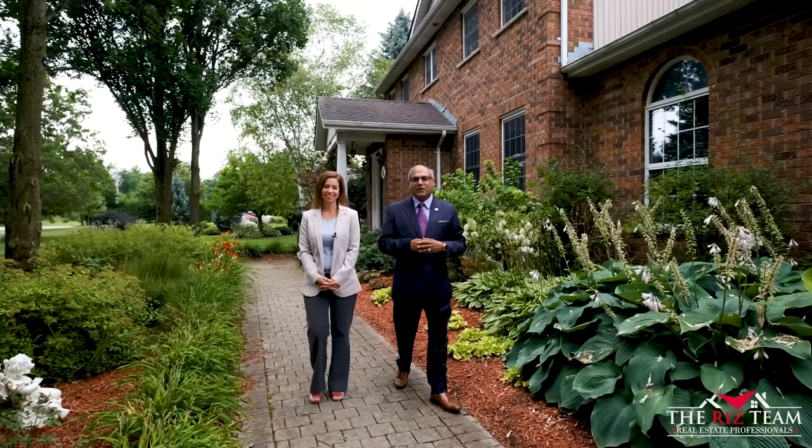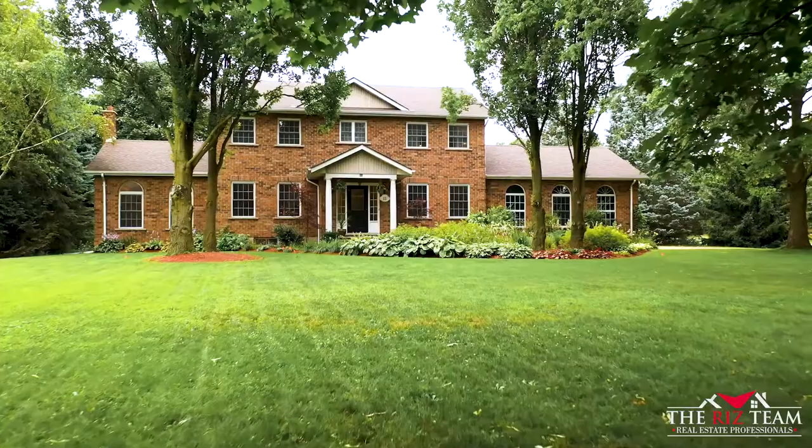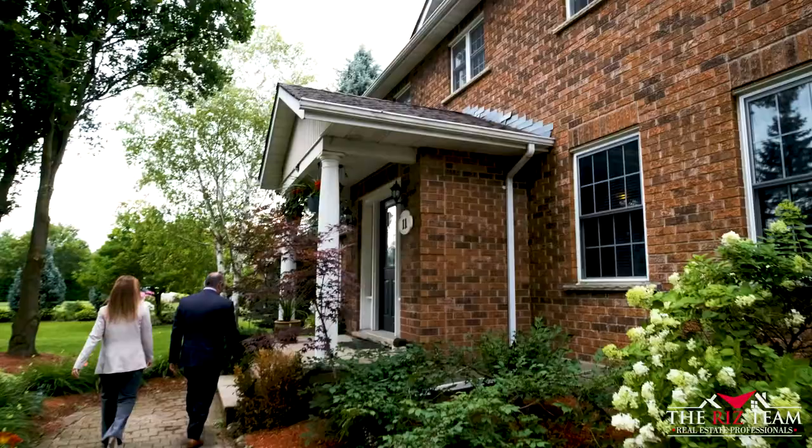Hi, it's Riz and Nicole from the Riz Team. We're excited to bring you our newest listing at 11 John Bricker Drive in the village of Blair. There are many reasons why we think you're going to love this home. Situated on just under an acre of premium treed lot and manicured grounds, this home is filled with quality construction. Let's go inside and take a further look.